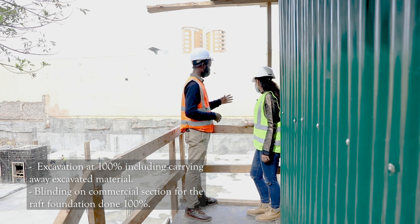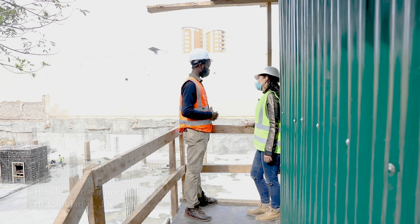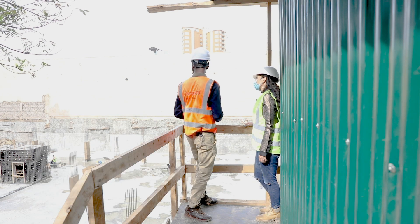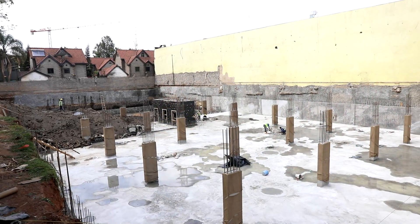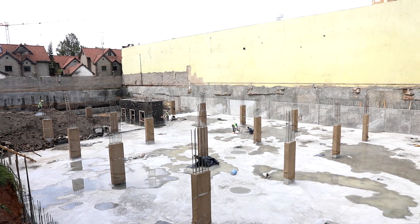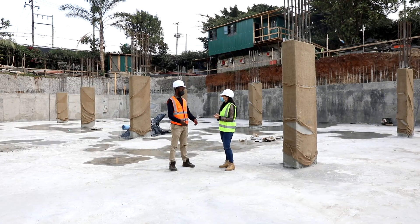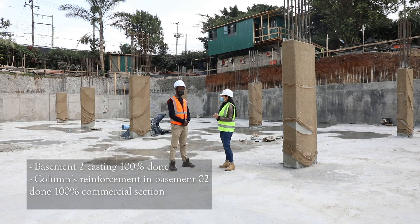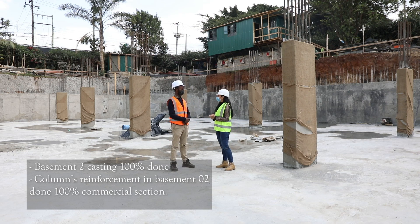In terms of reinforced retaining walls, we've been able to do the commercial side to 100%. We've not started on the residential side. Where we are standing right now is at basement 2 slab on the commercial side, which we've been able to cast at 100%. The columns, as you can see they are surrounding us — we've also been able to cast them at 100%.